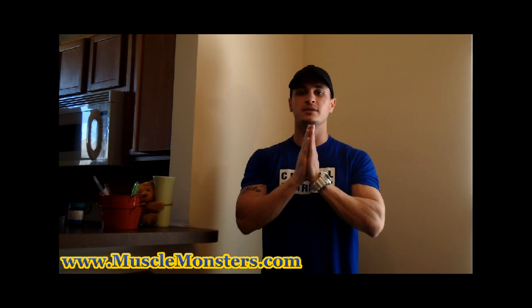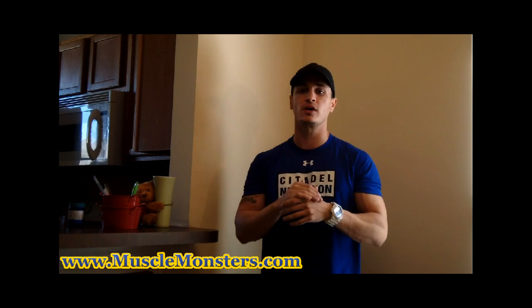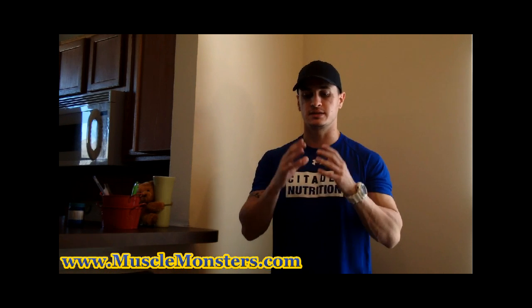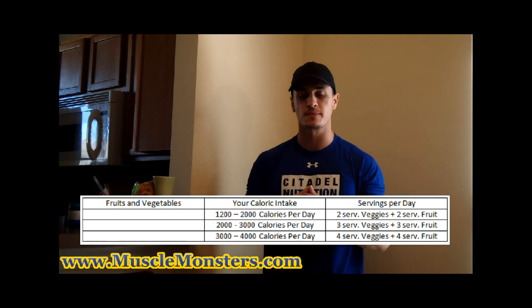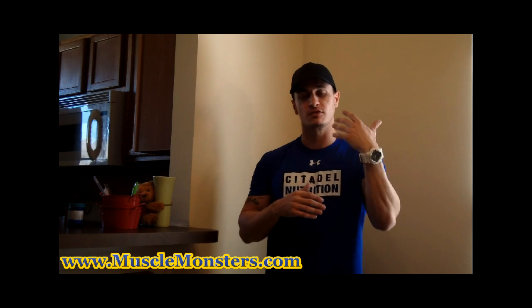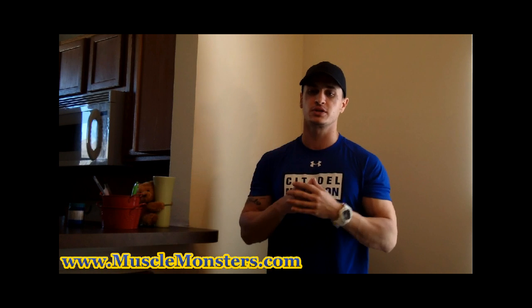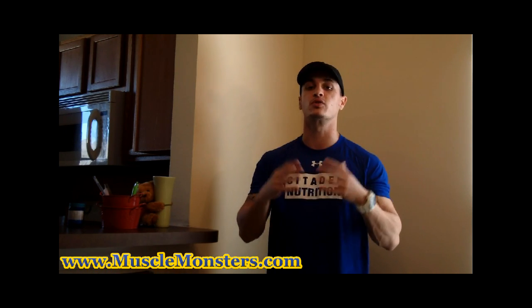Vitamins and minerals, or micronutrients. The more micronutrient dense foods are fruits and vegetables. So a basic rule of thumb is this: if you're consuming about 1 to 2,000 calories per day then two servings of fruit and two servings of vegetables would be ideal. If you're consuming 2 to 3,000 then three of each, and if you're consuming 3 to 4,000 then about four of each roughly.